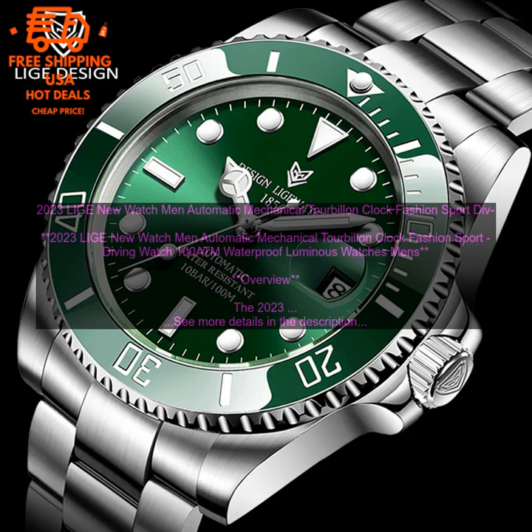The 2023 LEA NEW WATCH MEN AUTOMATIC MECHANICAL TOURBILLON CLOCK FASHION SPORT DIVING WATCH 100 ATM Waterproof Luminous Watches Men's is a stylish and functional watch that is perfect for men who are looking for a timepiece that can withstand everyday wear and tear.